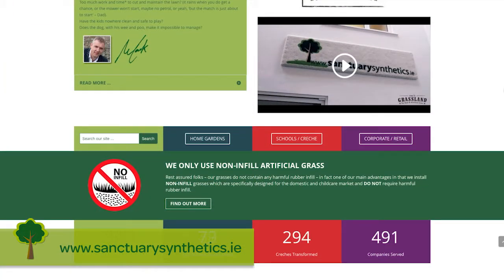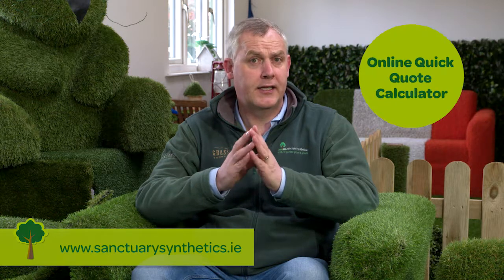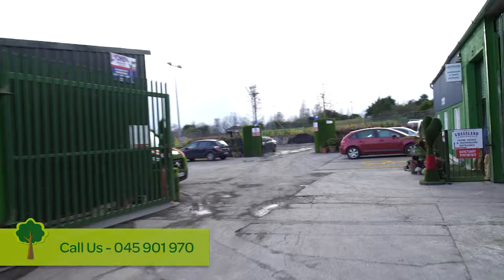Log on to our website, where you'll find pricing, before and after photographs, lots of videos, explanations, frequently asked questions, and technical information. You'll also find a handy online calculator. Then contact us, and we'll arrange a free sample pack to be sent to you.